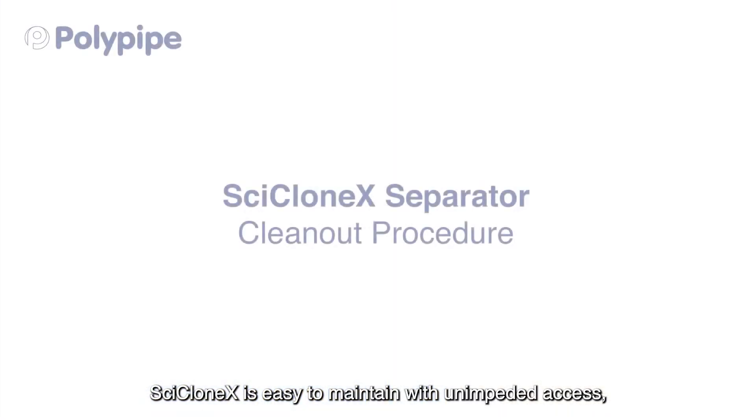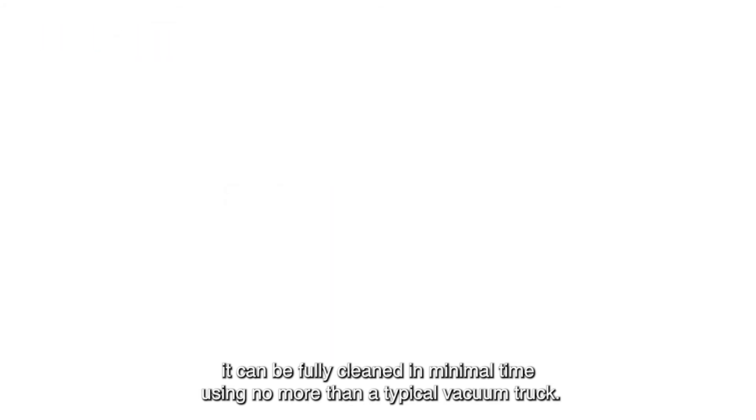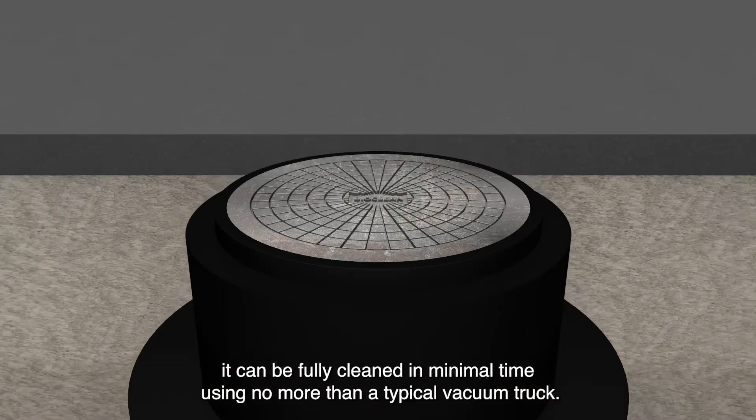Cyclone X is easy to maintain with unimpeded access. It can be fully cleaned in minimal time using no more than a typical vacuum truck.